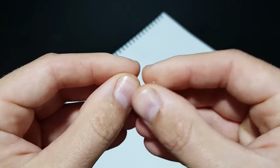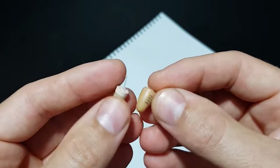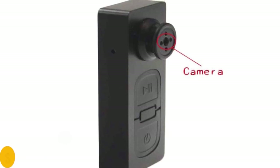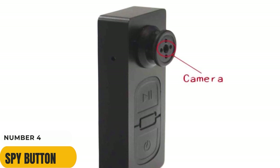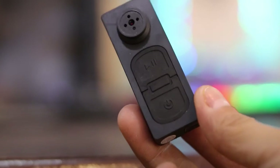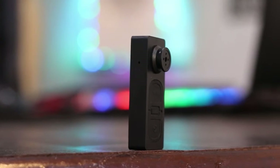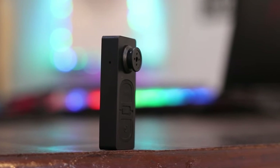Number 4: Spy Button. An easy-to-use device, the spy button is really beneficial. It has a button-style camera with HD video recording and capturing capabilities — essentially the smallest wearable camera in the world that you can carry in your pocket. The time and date can be captured in color, and up to 32 gigabytes of memory are supported for storage.